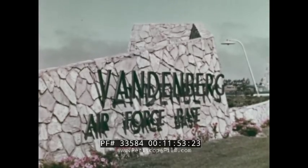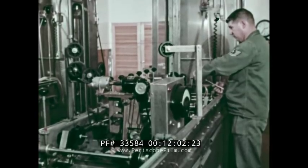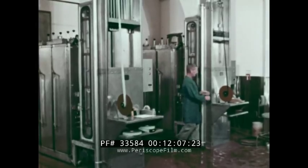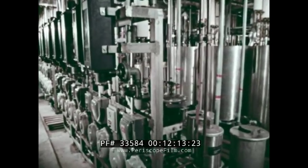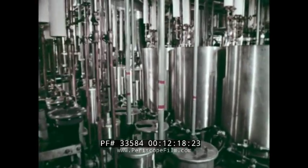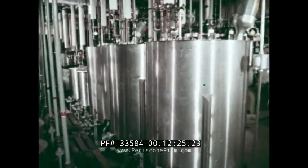There at Vandenberg Air Force Base, we have a second photographic unit at work, the 1369th Photographic Squadron — complete with a fully operational laboratory, processing instrumentation and documentary film of activities at this west coast missile range. You think the plumbing in a missile is complex? Here, for example, is the recirculating system serving all developing machines in the film laboratory: an array of tanks and valves not usually associated with the job of making films.